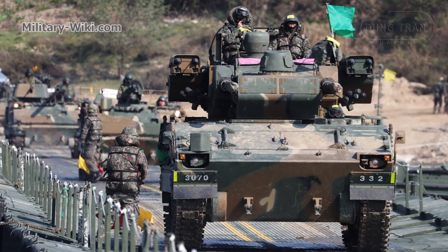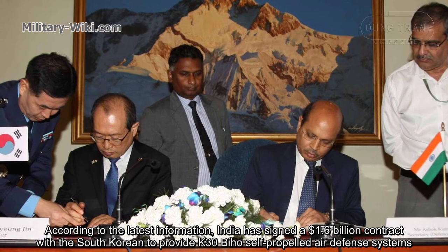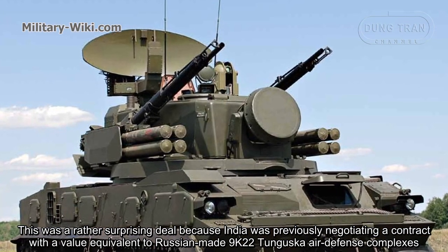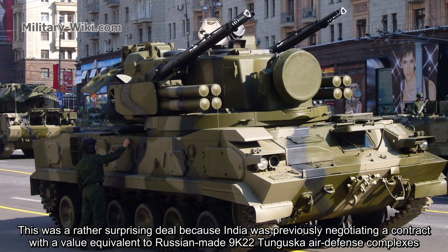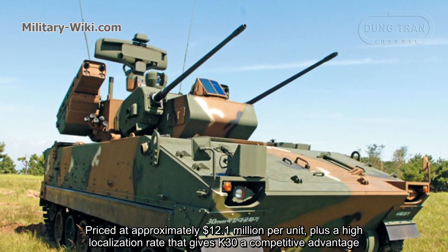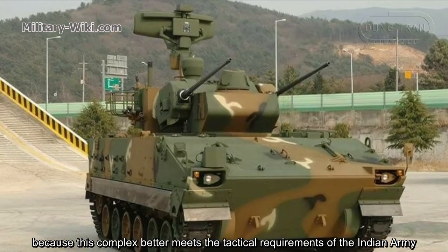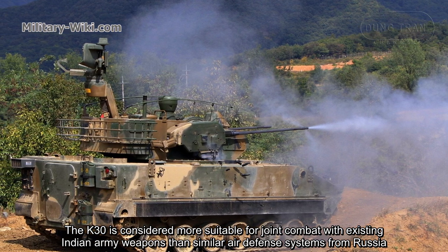In 2006, a contract was awarded to supply this system to the South Korean army. It is also offered to export customers. According to the latest information, India has signed a $1.6 billion contract with South Korea to provide K30 Biho self-propelled air defense systems. This was a surprising deal, as India had previously been negotiating a contract for Russian-made 9K22 Tunguska air defense complexes. Priced at approximately $12.1 million per unit, plus a high localization rate, the K30 holds a competitive advantage. India chose the South Korean system because it better meets the tactical requirements of the Indian army and is considered more compatible with existing Indian army weapons than similar Russian air defense systems.